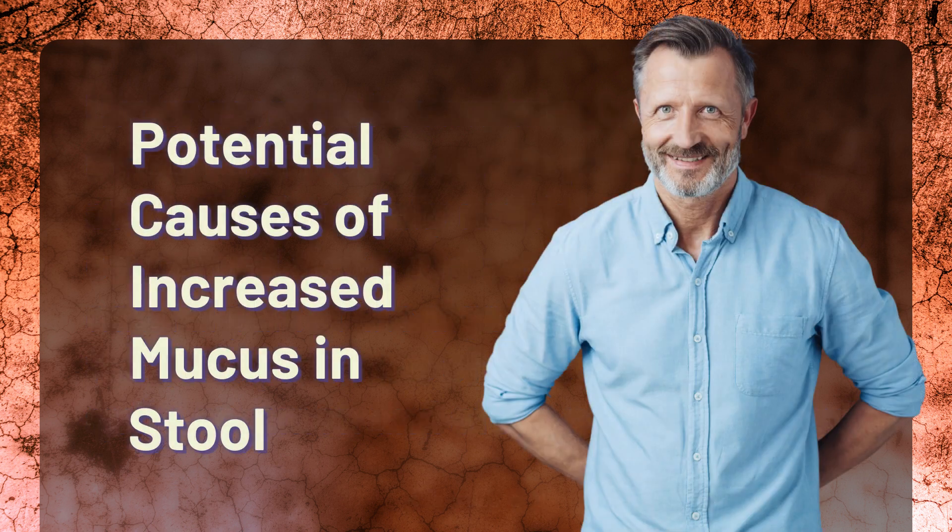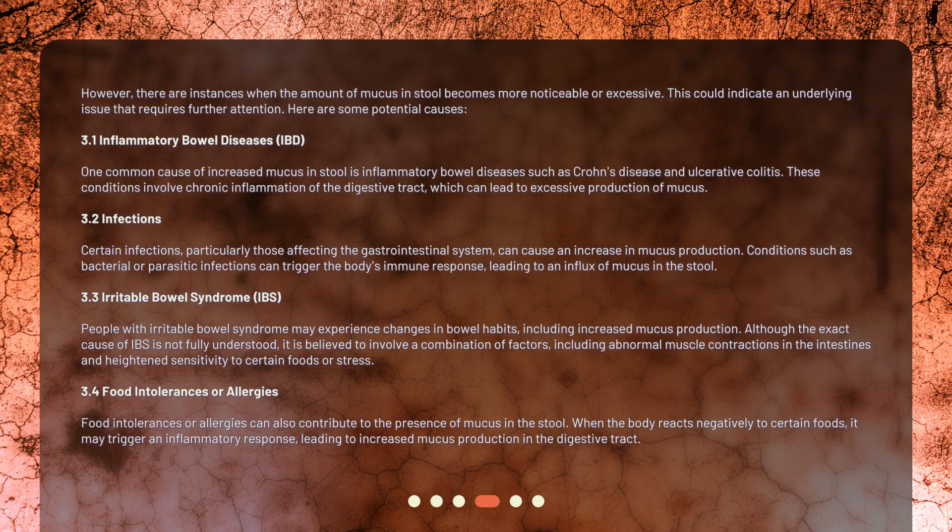However, there are instances when the amount of mucus in stool becomes more noticeable or excessive. This could indicate an underlying issue that requires further attention. One common cause of increased mucus in stool is inflammatory bowel diseases such as Crohn's disease and ulcerative colitis. These conditions involve chronic inflammation of the digestive tract, which can lead to excessive production of mucus.